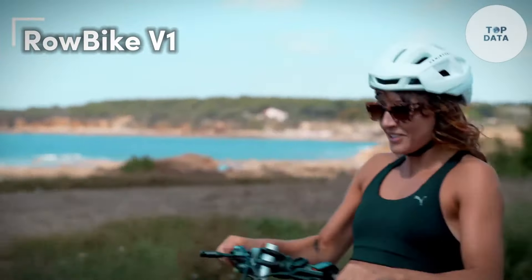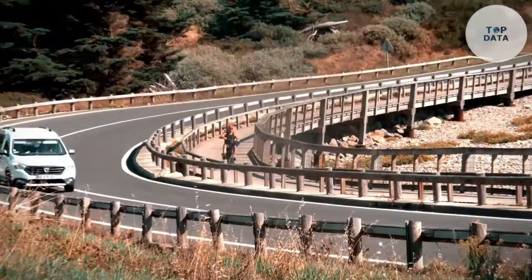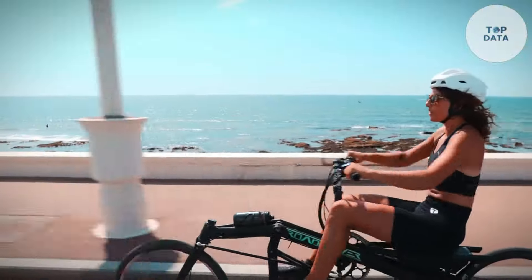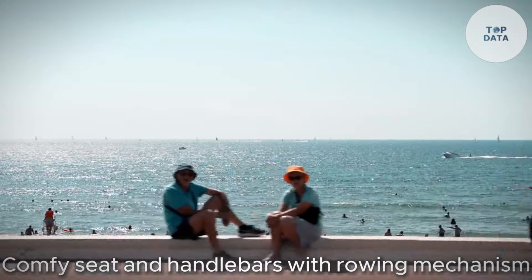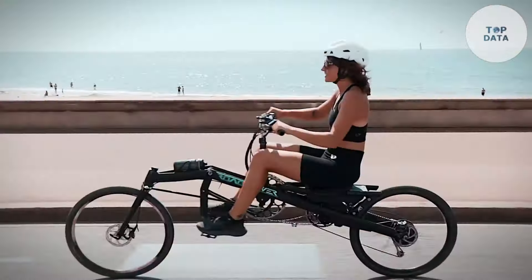RowBike Vibe 1. The RowBike Vibe 1, made by RowBike, is a unique exercise machine that combines cardio and strength training. Think of it as a stationary bike where you move like you're rowing a boat. It has a comfy seat and handlebars connected to a rowing mechanism. This lets you push and pull with your legs and arms, giving your whole body a workout.